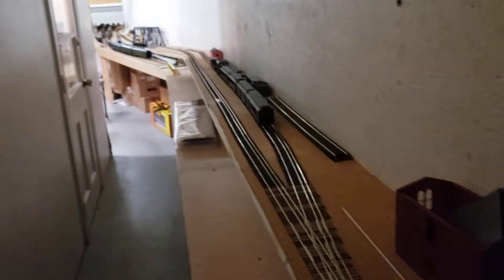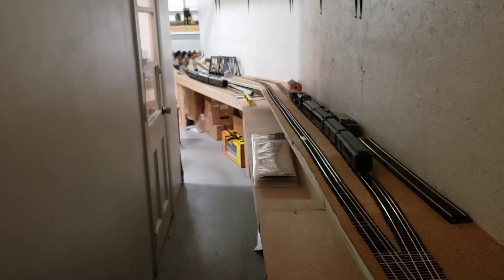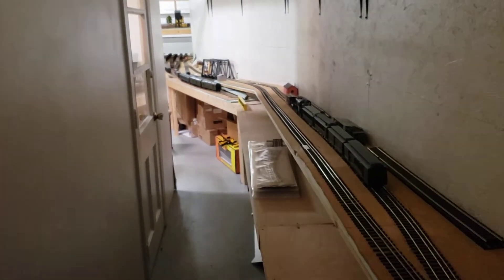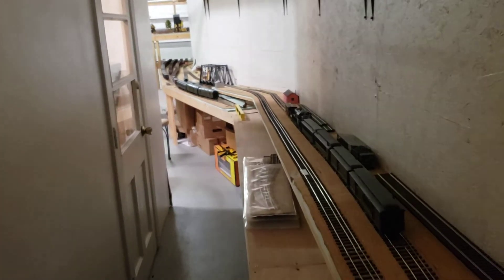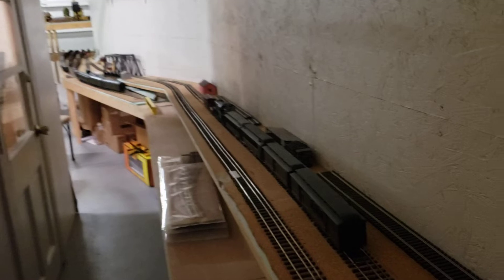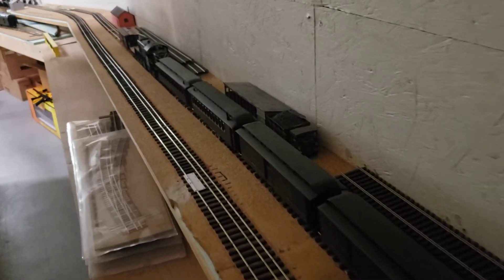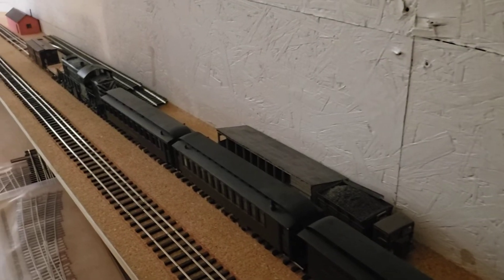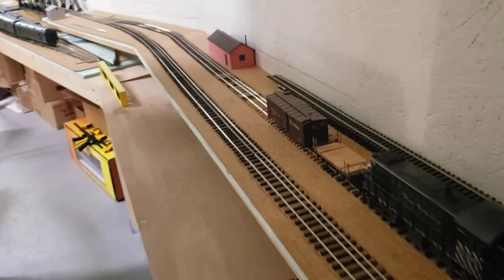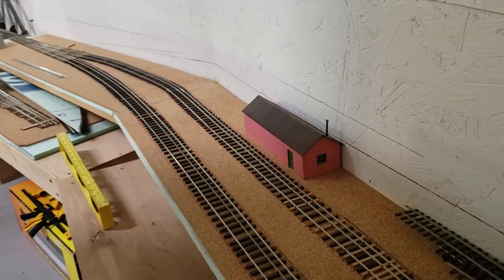Popping back up, you can see down in the distance the Arkansas River Bridge, and again the main line to Gunnison on the top level here. There's a long siding, there'll be a few industries and a couple of road crossings to put in here, but the track work on this section is in place and I'm just ready to start adding some scenery.